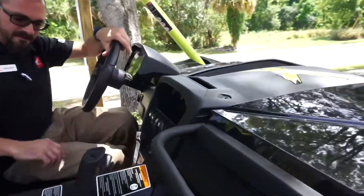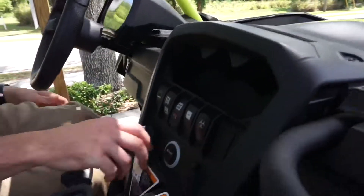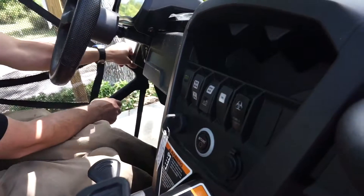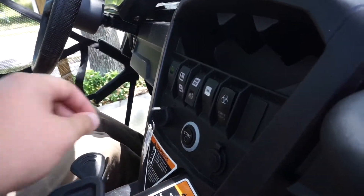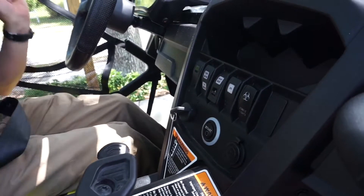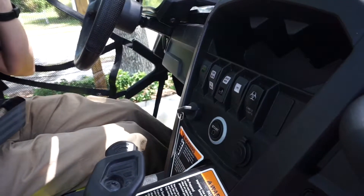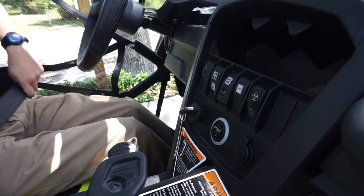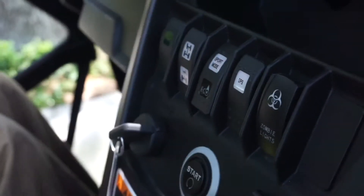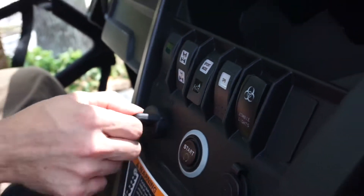We're going to go ahead and do a little startup. If your seatbelt is not fastened, this does have a rev limiter and will not rev past 4,000 RPM. Easy startup.